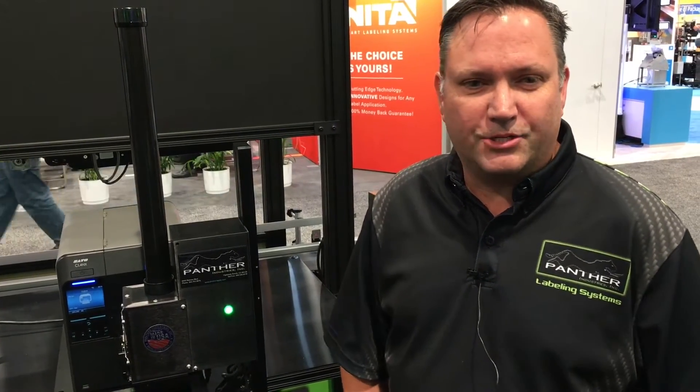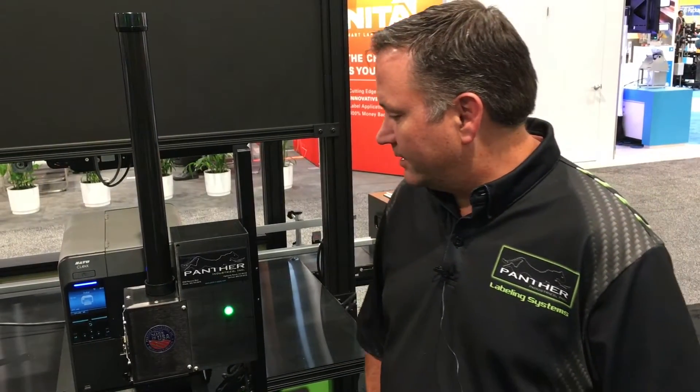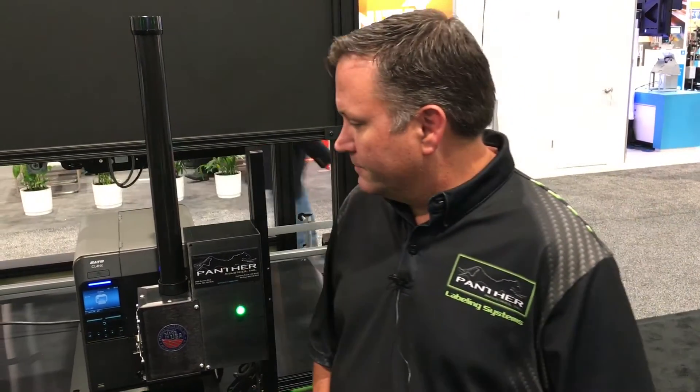Hello, my name is Christian Dow, and I'm from Panther Industries. We're located in Highlands Ranch, Colorado. Today we're looking at the Panther Shadow, and it utilizes the Sato CL4NX printer.